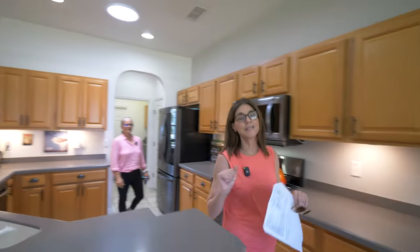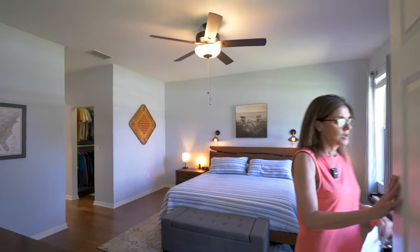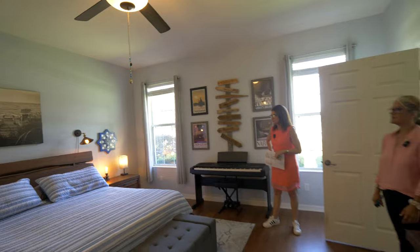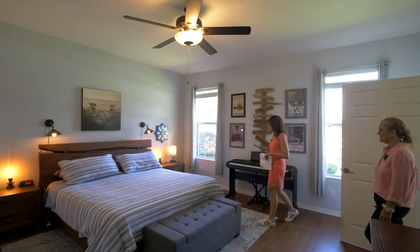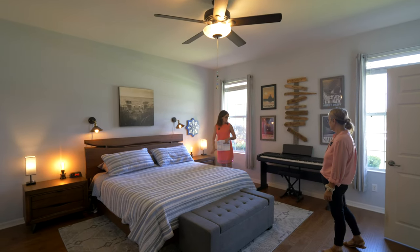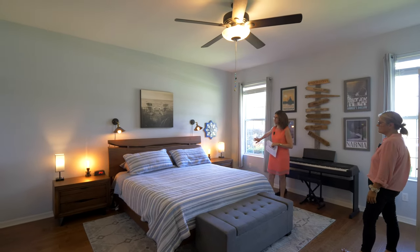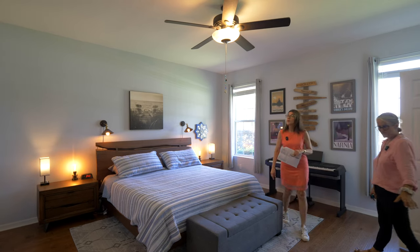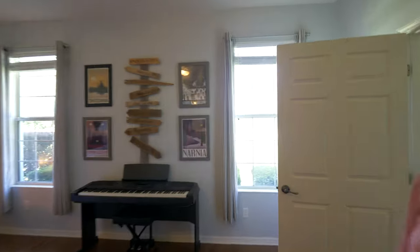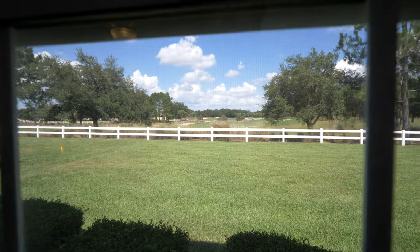Now we're going to the primary suite — this is a huge, oversized primary bedroom. It's massive. With a king size bed there's still so much room; even the bedside tables are pretty wide and you still have substantial space on the other side, plus room for a dresser. And you can't miss the view — they are on the 13th green of the golf course. It is beautiful outside. Just to wake up to see that — pretty sweet.